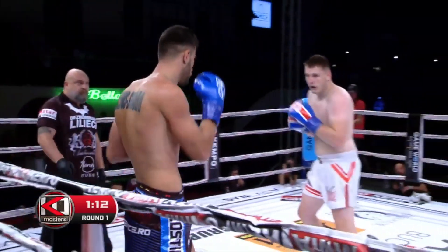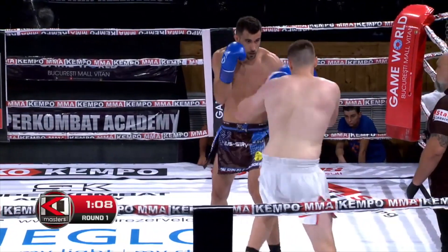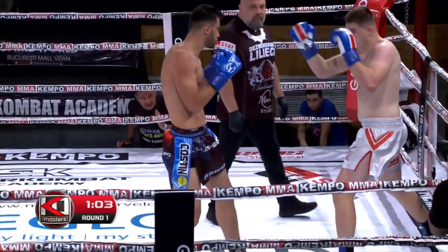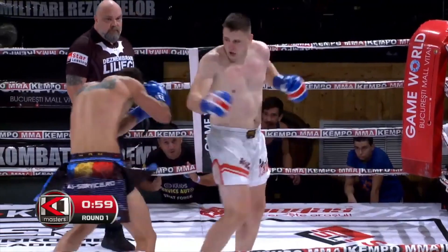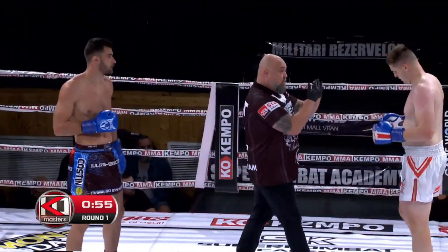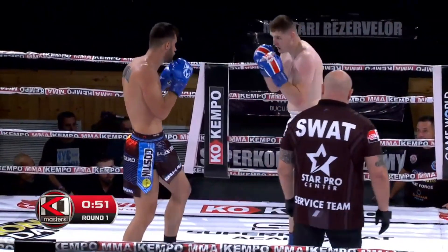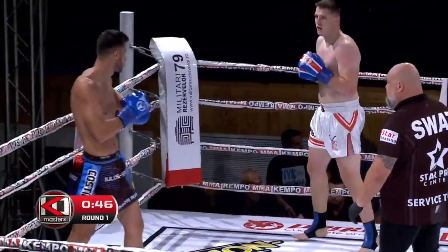Right overhand from Konstantinov. Right overhand also from Kostin Minko. Back in the body, back in the body! Right hook, right hook.